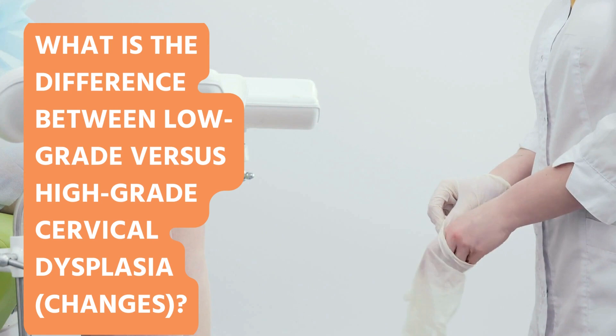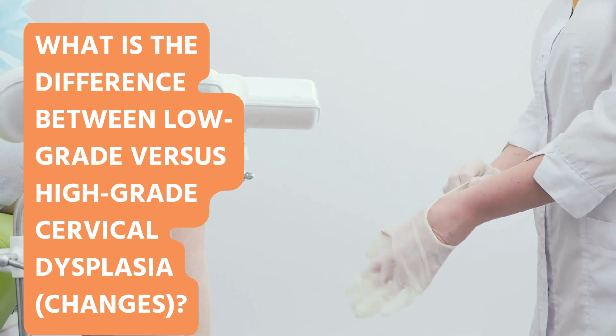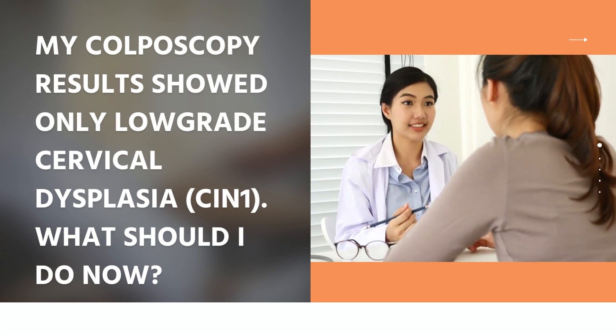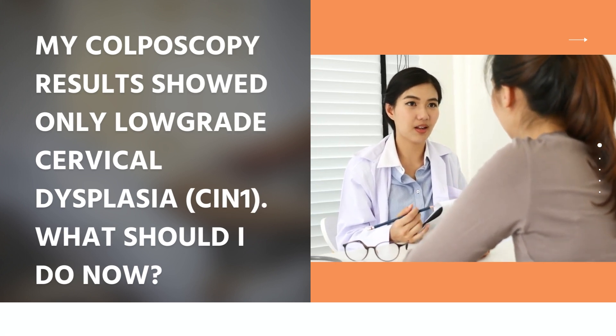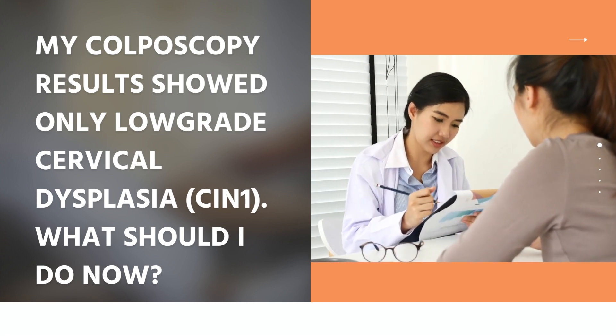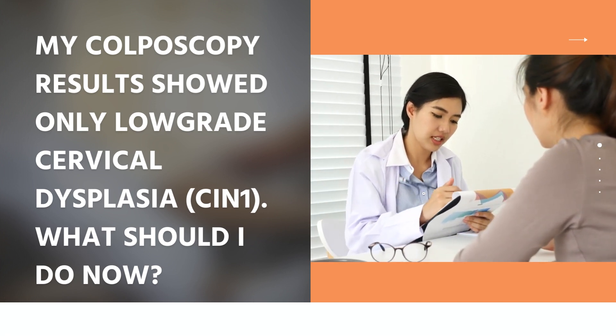Low-grade changes are minor changes that usually resolve on their own. High-grade changes have the potential to develop into cervical cancer and are usually treated. It is important that a healthcare provider explains your colposcopy results. They will give you advice on what needs to happen next. In some cases, you will need follow-up or treatment.